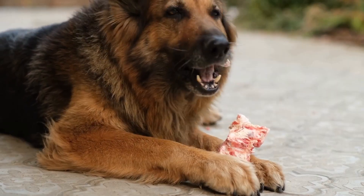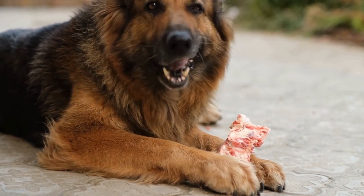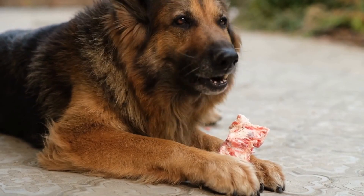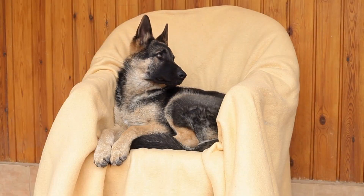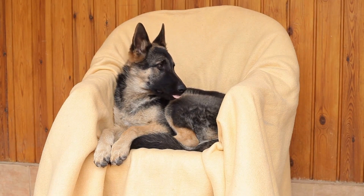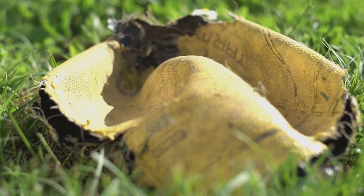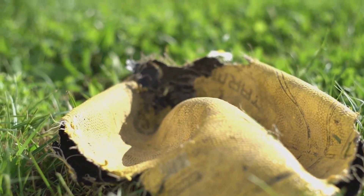It is important to note that SAR training requires patience, consistency, and positive reinforcement. German Shepherds respond well to rewards-based training methods, such as treats, praise, and play. Punishment-based techniques should be avoided as they can damage the dog's trust and hinder their willingness to work.